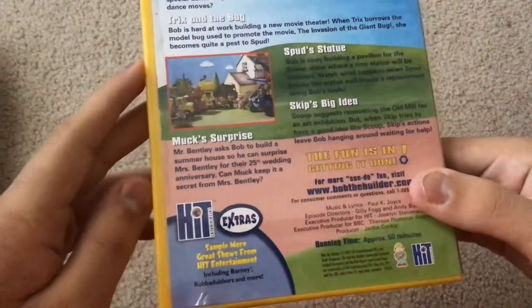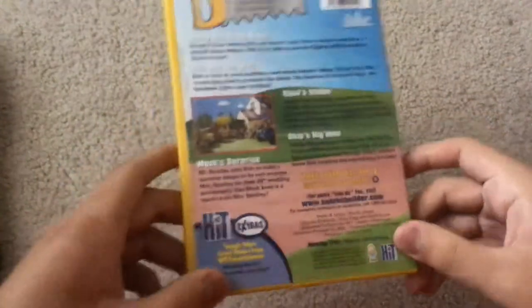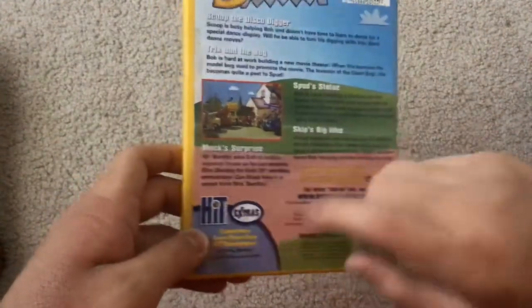HiT extras include Barney and Rubberdubbers. First of all, I hate Barney, but if you like Barney, I'll accept your opinion. And I don't really care for Rubberdubbers.